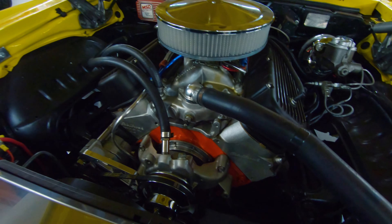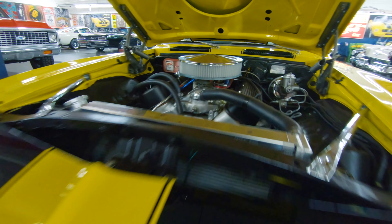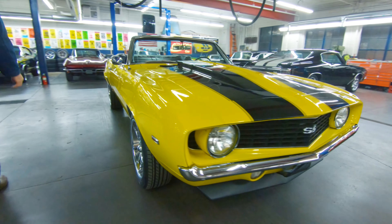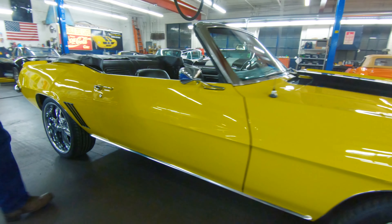Aluminum heads, aluminum radiator, does have power disc brakes, and it is just a bad machine. MSD ignition and it's ready to boogie. 18-inch Riddler wheels on the front, 20-inch on the back, and it will light them up.